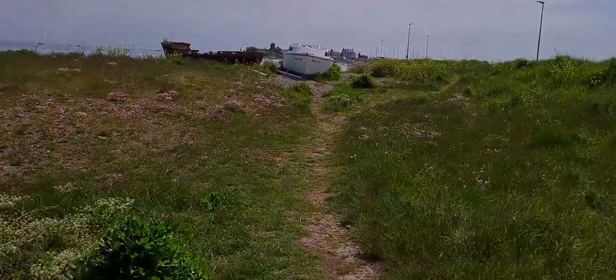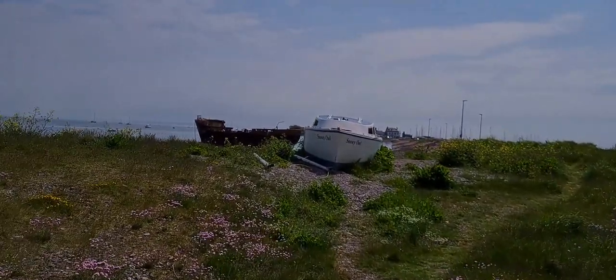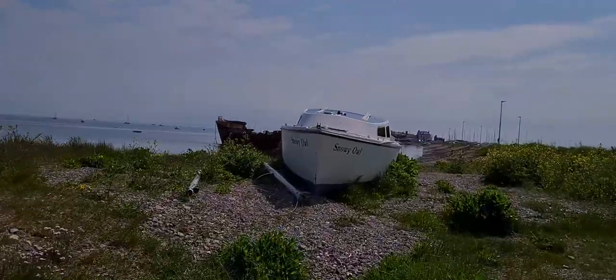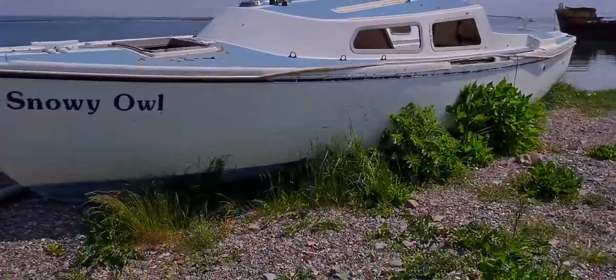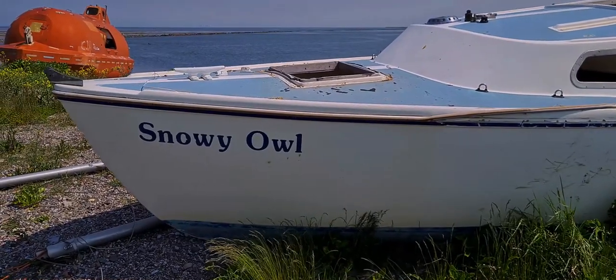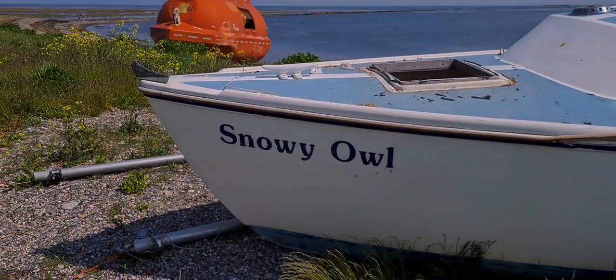Someone could fix that up. Snowy Owl — that's what it was called.